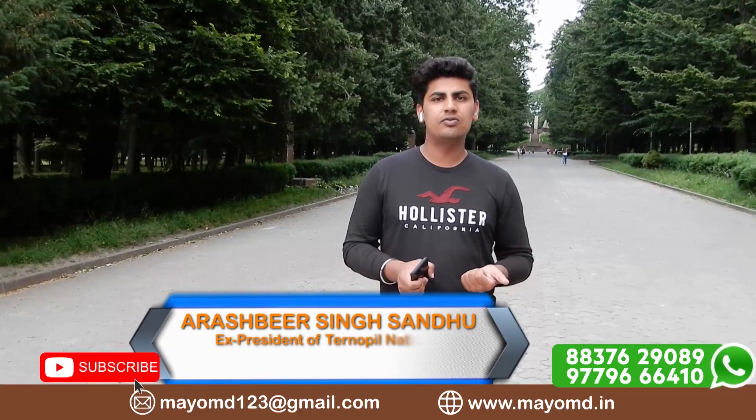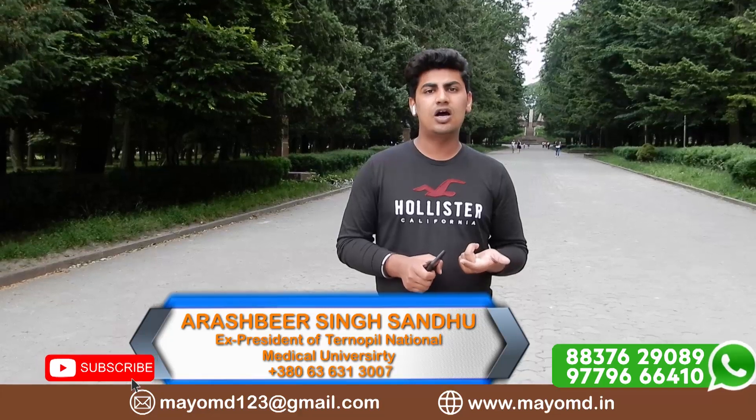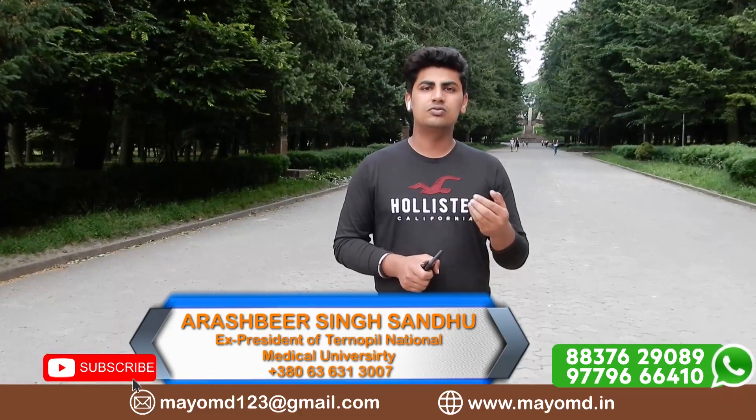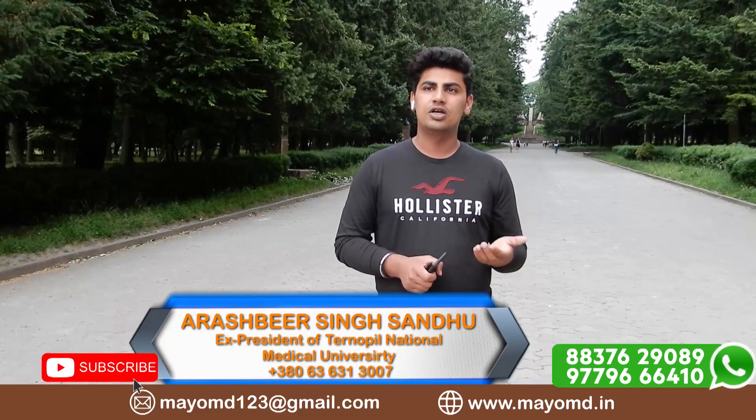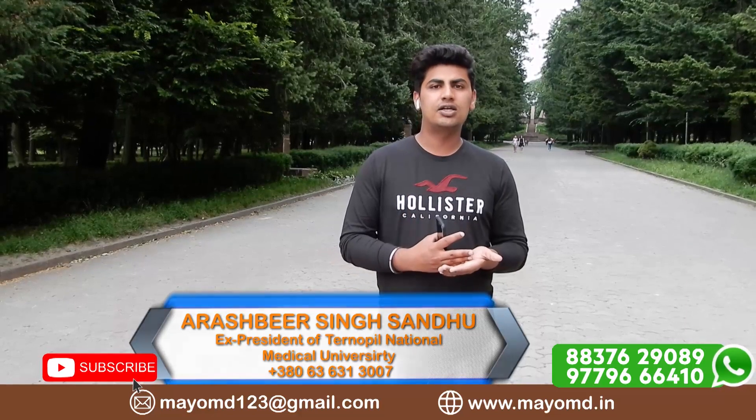That is basically how the examination system looks in Ukrainian medical universities, and how we perform in classes — practical skills are checked by OSCE, and normal theoretical knowledge is checked in MCQs and oral exams.